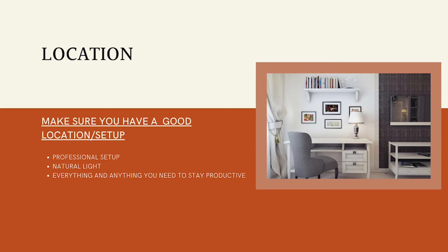A good location or setup is crucial to your work. Make sure you adapt an area in your house that has natural light, enough space for your devices, documents, work material — essentially everything and anything you need to stay productive. A professional setup will help you keep focus on work and will make a good impression when you participate in a video call.